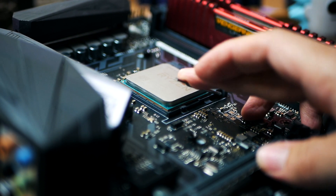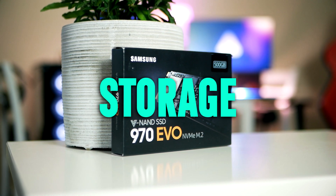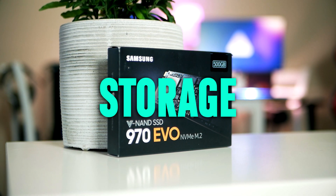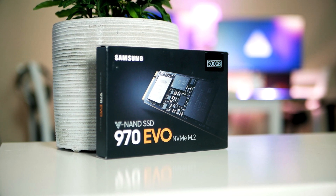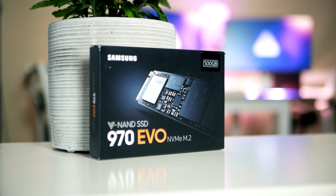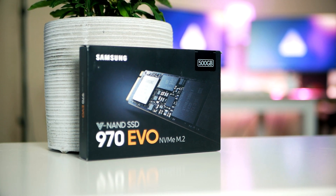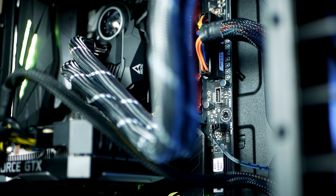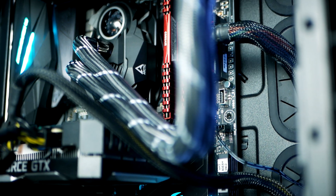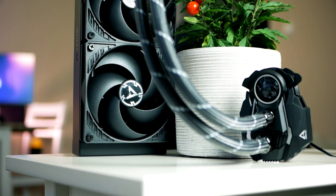SSDs are dropping in price right now and you'll be able to find some really awesome deals, especially on one terabyte models, but also on 500GB models — you might even find deals on more than one terabyte of storage. As always I'll link the best deals below. For cases, CPU coolers, and power supplies, you can also save a ton here and I'll link the best deals down below as well.